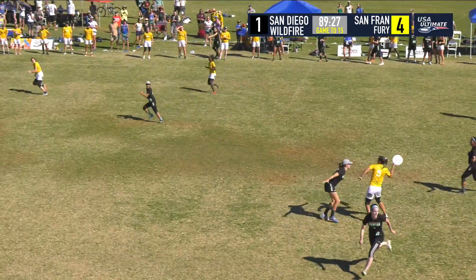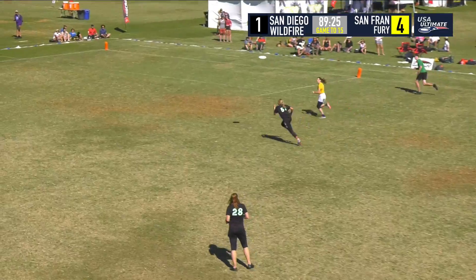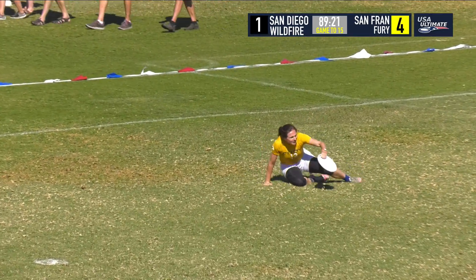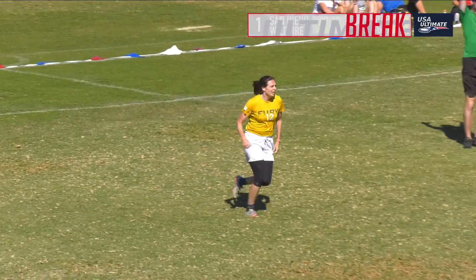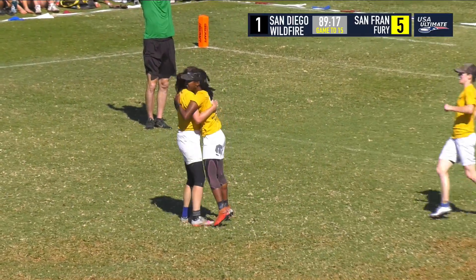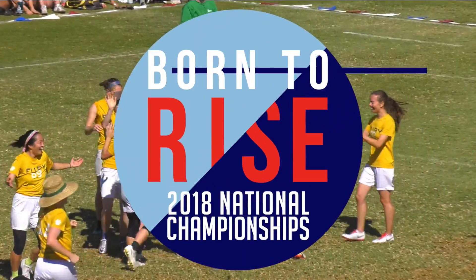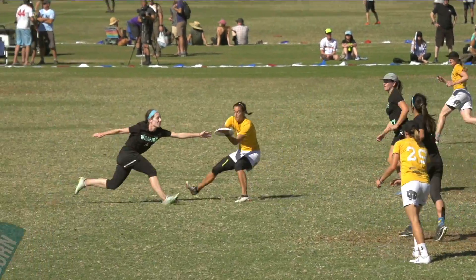That one under some coverage, but Helton does well to keep it in her hands. And Helton, an inside flick shot to the end zone — the sliding grab — and Charrier! What a grab from Diana Charrier. Fury looking so comfortable, 5-1.